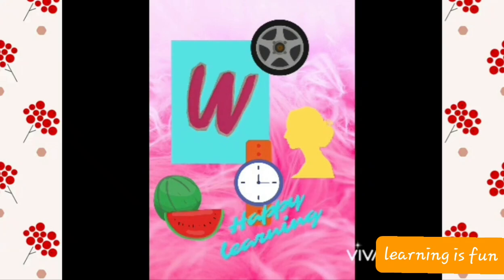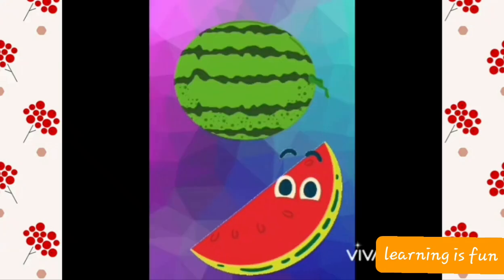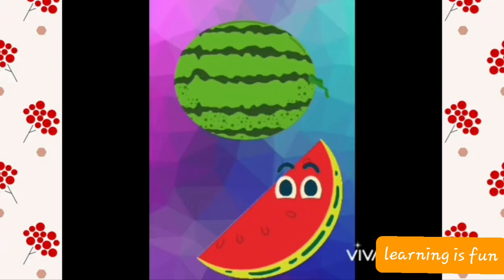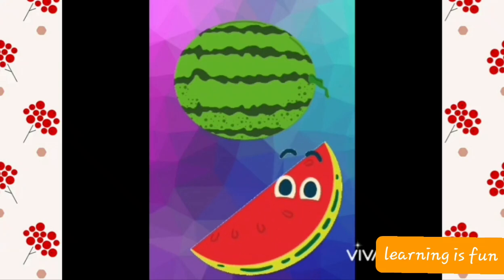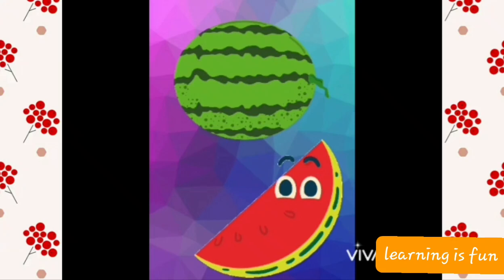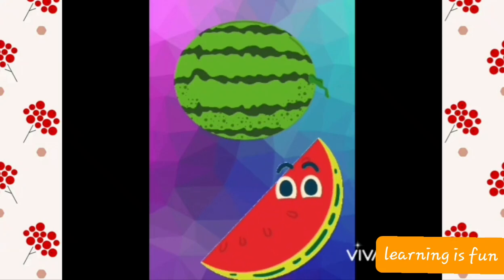Now kids, let us discuss about the words we did with the letter W. It is W for watermelon. It's a sliced watermelon and a full one. Watermelon is a fruit — it's a sweet, refreshing fruit of very big size. In fact, it is a thirst-quenching fruit.